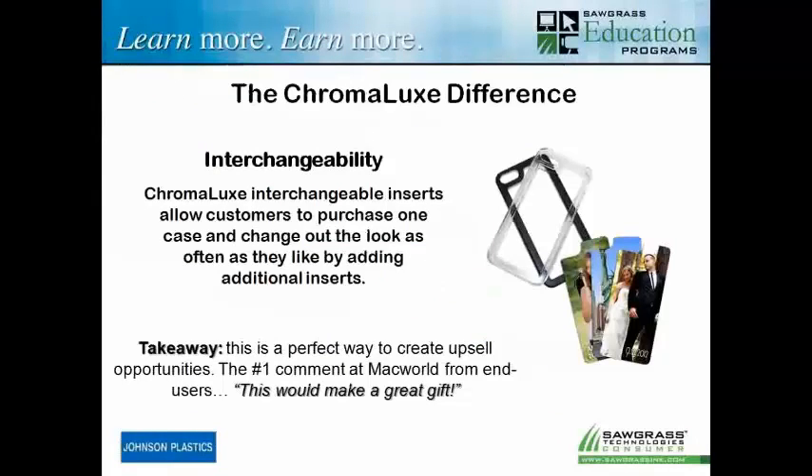When we talk about the Chromalux difference, a key thing is the interchangeability — but also the concept that we're doing metal. Those are actually metal inserts, which means we're able to get high-def types of images onto those, with that nice glossy look that really makes it look professional and jumps out at people. In fact, this product was shown at Macworld, and the number one comment from end users was, 'This would make a great gift.' It's also being shown at consumer electronics shows. These product ideas are hitting the marketplace from a lot of different angles, not just through sublimation — but they'll be using sublimation to actually decorate them.